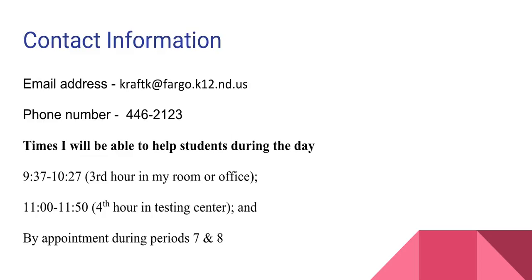If your son or daughter ever needs help, I'll be available third hour and sometimes fourth hour during the day. I say sometimes fourth hour because I'm in the testing center, so if there are students testing I can't talk too much. But if there's no one in there, I definitely can help them.